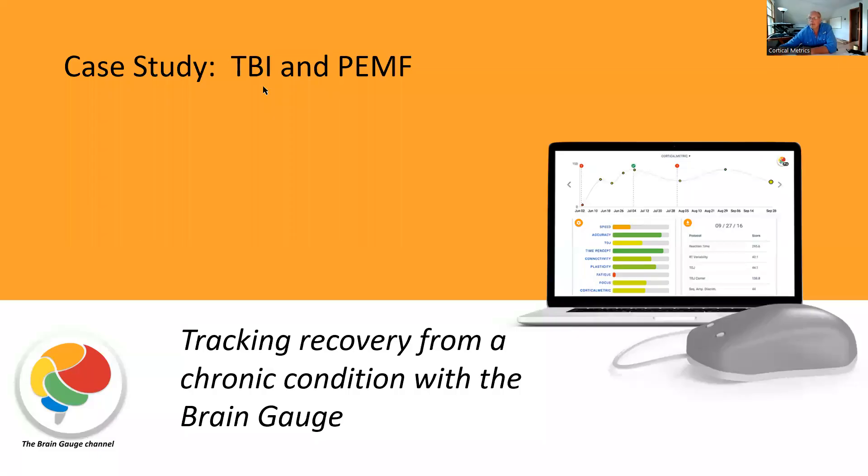TBI is the acronym for traumatic brain injury. PEMF stands for pulse electromagnetic field. Basically, you're putting coils on someone's head and presenting pulse electromagnetic fields. It's a very, very weak stimulus, but it's very effective. The point of this is to demonstrate the recovery that the patient showed from a chronic condition and how the BrainGage is useful for that.